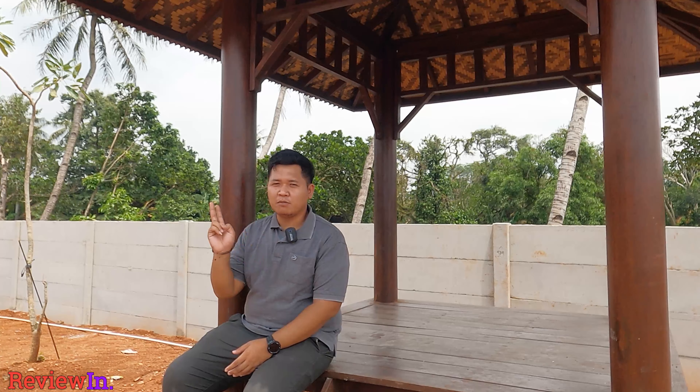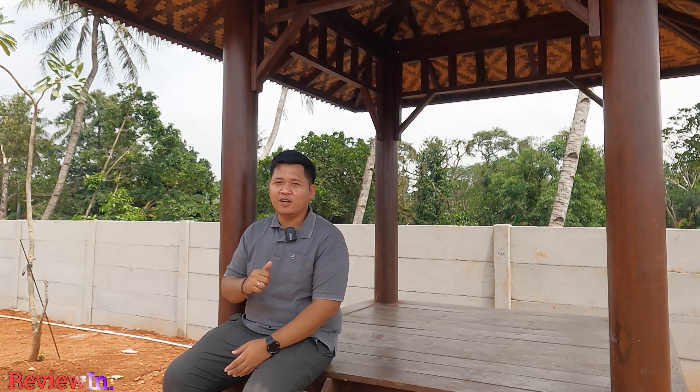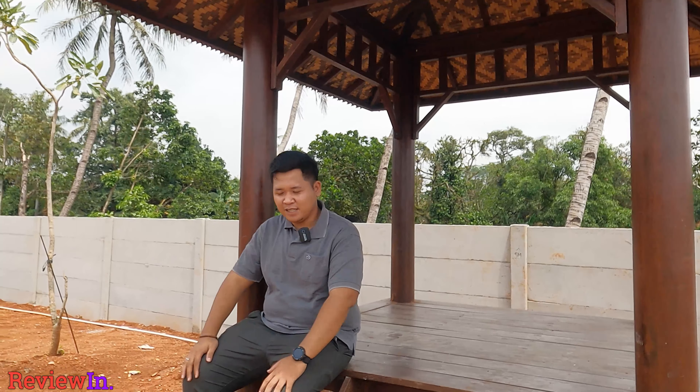Ini dia buka untuk yang tahap keduanya. Mau tau rumahnya kayak gimana? Karena ini keren banget rumahnya. Yuk, kita saksikan dulu rumahnya.